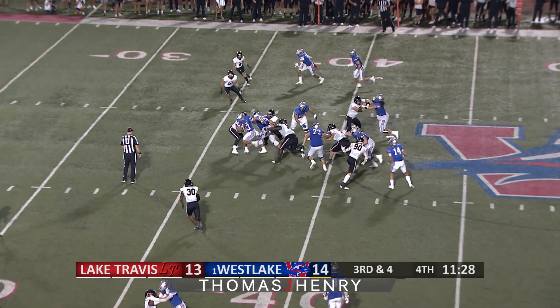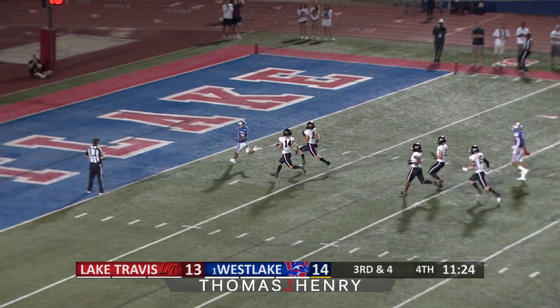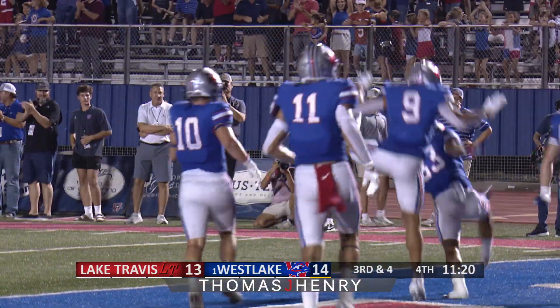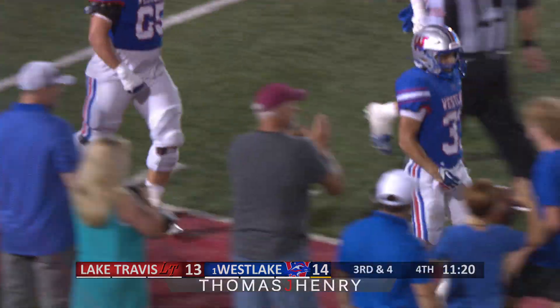Now looking to hand off to Jack Kaiser. First down. He breaks three to the 20, to the 15, 10, 5. Touchdown, Jack Kaiser. JFK to the house. Touchdown, Chaparral.